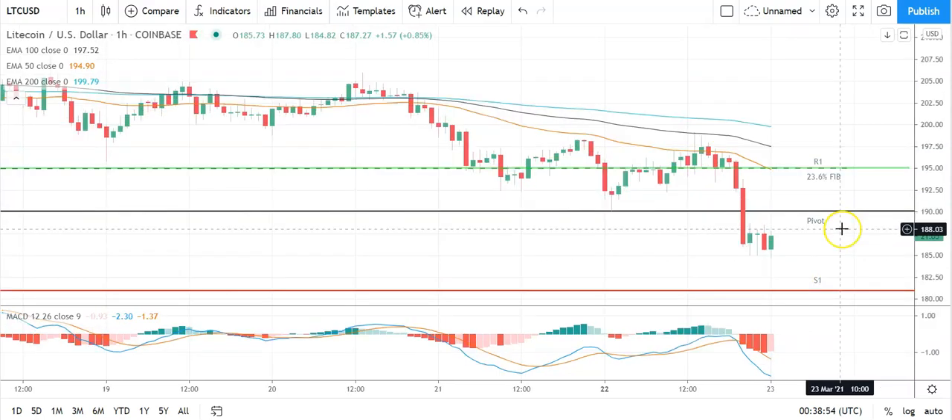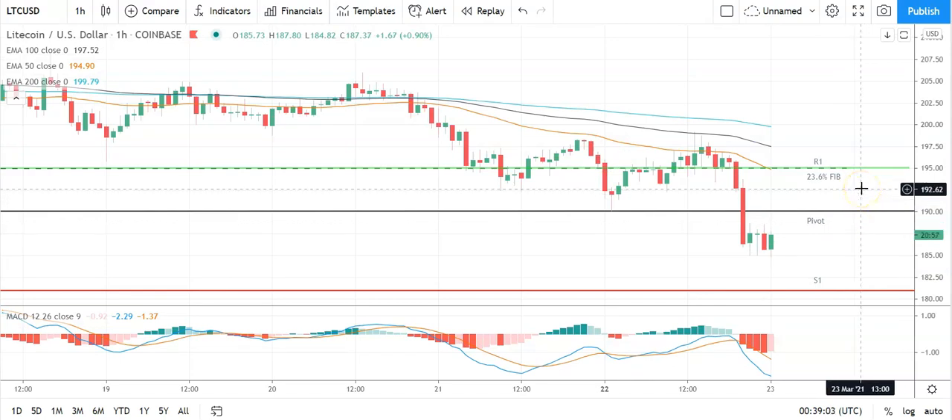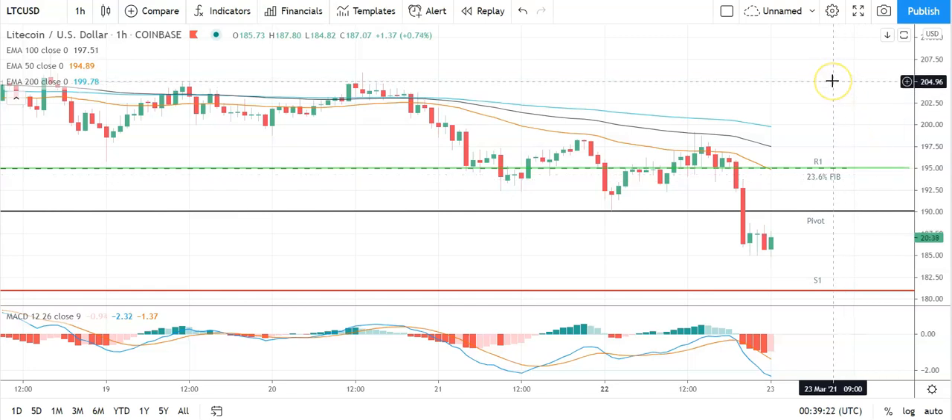Failure to move through the pivot at 1,715 would leave support levels in play. Moving across to Litecoin against the US dollar — a positive start to the morning. We'll need to see Litecoin move through the pivot at 190 to take a run at the first major resistance level and 23.6 Fib at 195. We'll need to see support from the broader market for Litecoin to break back through to 190 levels. Barring an extended rally, expect that first major resistance level and 23.6 Fib to cap any upside. In the event of an extended rally, should see Litecoin test resistance at 205 before any pullback. Second major resistance level sits at 204.